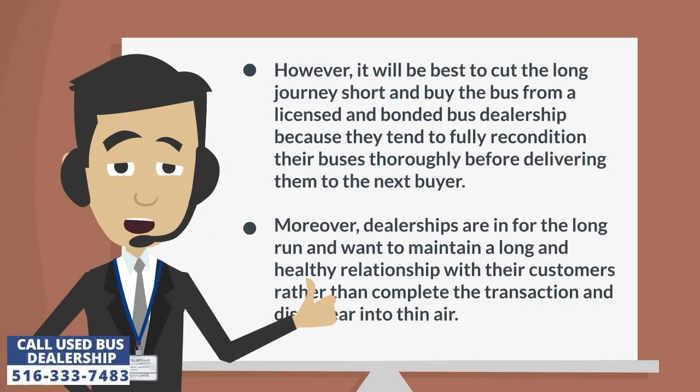However, it will be best to cut the long journey short and buy the bus from a licensed and bonded bus dealership, because they tend to fully recondition their buses thoroughly before delivering them to the next buyer. Moreover, dealerships are in for the long run and want to maintain a long and healthy relationship with their customers rather than complete the transaction and disappear into thin air.